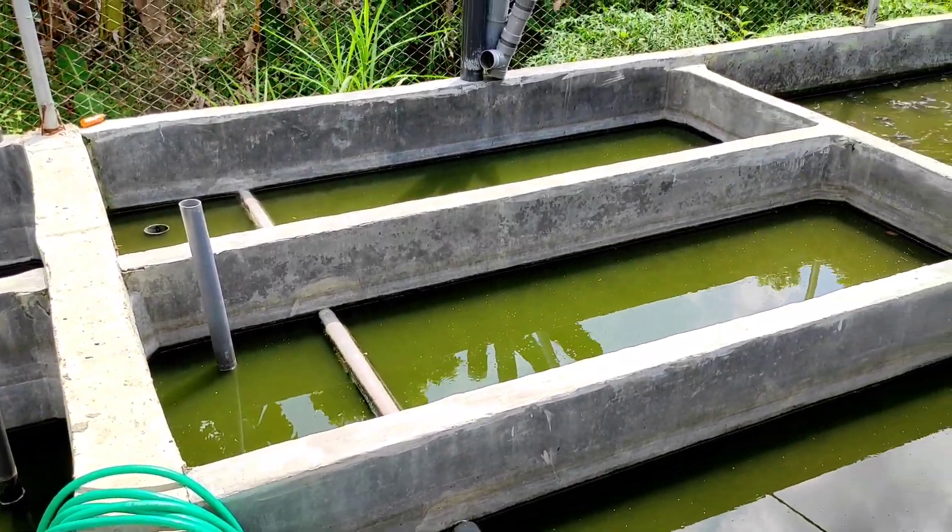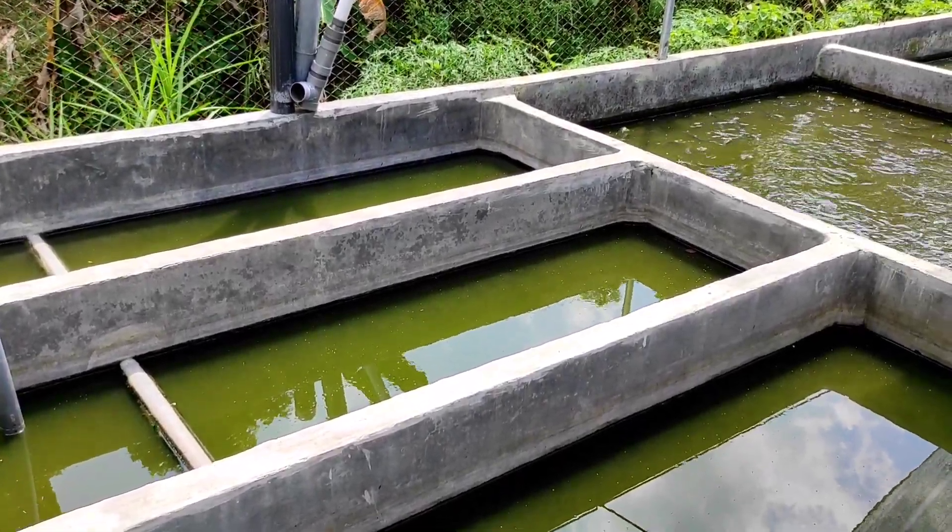Ini untuk kolam pembuangannya, kotoran mengumpul di sini baru dibuang.